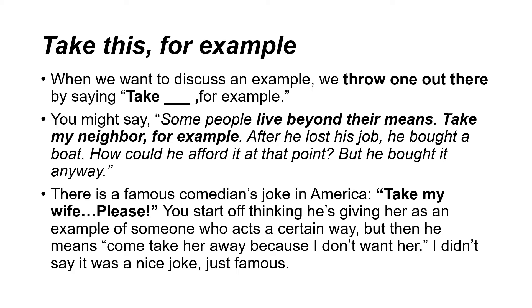There is a famous comedian's joke in America: Take my wife. Please. You start off thinking he's giving her as an example of someone who acts a certain way, but then he means come take her away because I don't want her. I didn't say it was a nice joke — just famous.